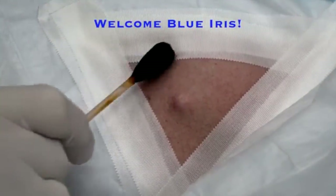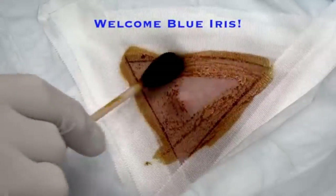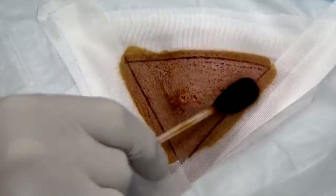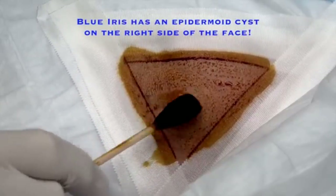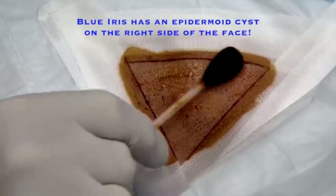How are you doing today? I'm doing great. What part of your body are we working on here? My right jawline. This is the right jawline — and you've got a bump here with what looks like a small crater right in the center. I found that kind of interesting.